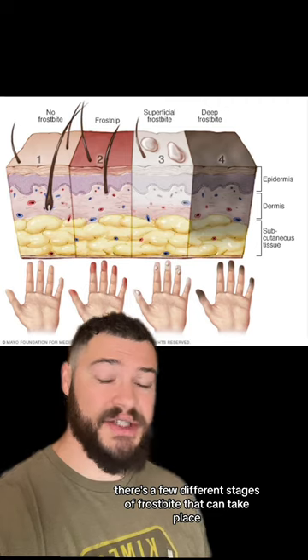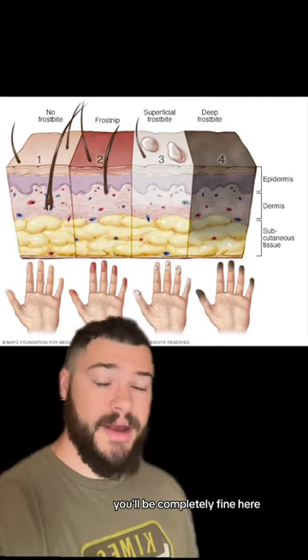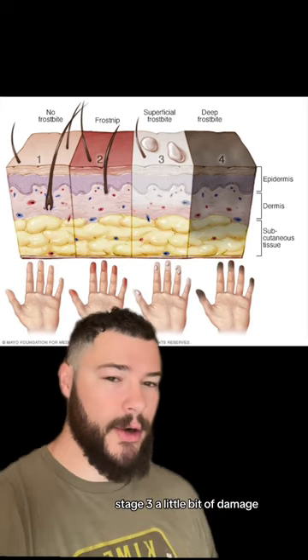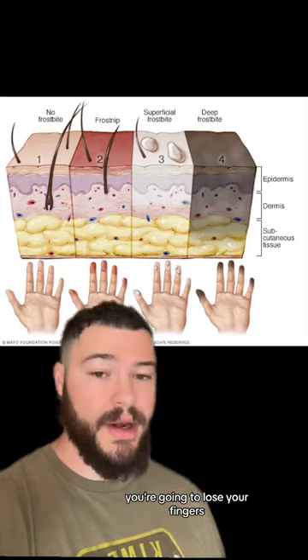When you're out in the cold, there are a few different stages of frostbite that can take place. Stage 2 is frost nip — you'll be completely fine here. Stage 3, a little bit of damage, but you're probably not going to lose your fingers. Stage 4, deep frostbite — you're going to lose your fingers.